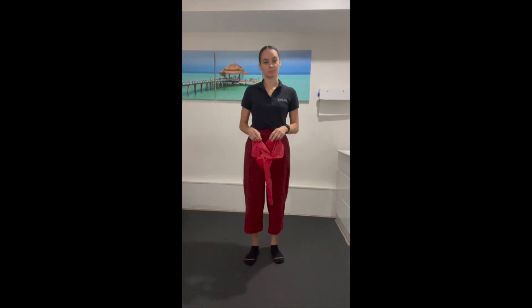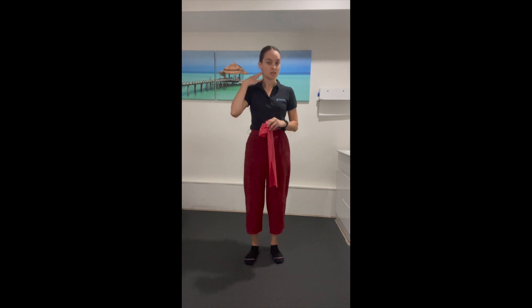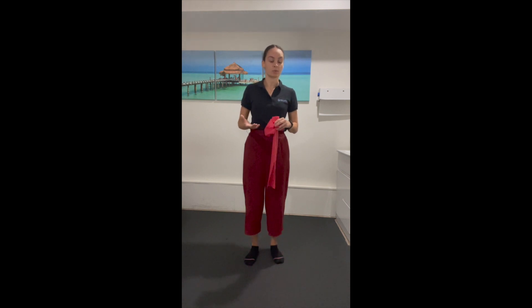Hi there, Sarah here from Equilibrium Sports and Spinal Clinic. Are you a desk worker who experiences tightness and stiffness through the neck and shoulders? A lot of our patients here are also desk workers and experience these symptoms, sometimes along with headaches as well. We're going to go over three exercises you can try to help reduce the stiffness and tightness through your neck and shoulders, get the body moving, and break up some of that sitting time, especially if you're working from home.